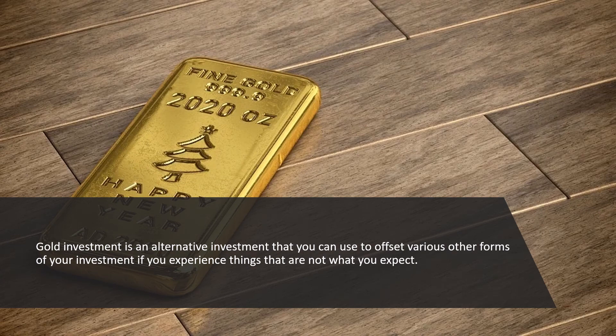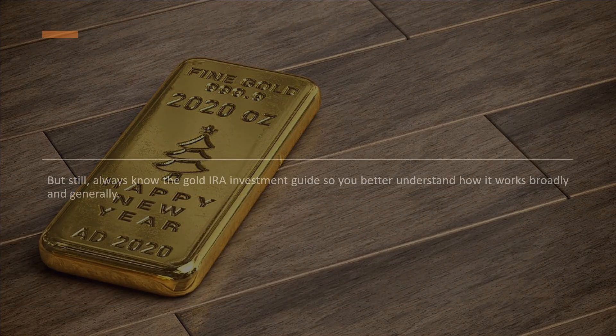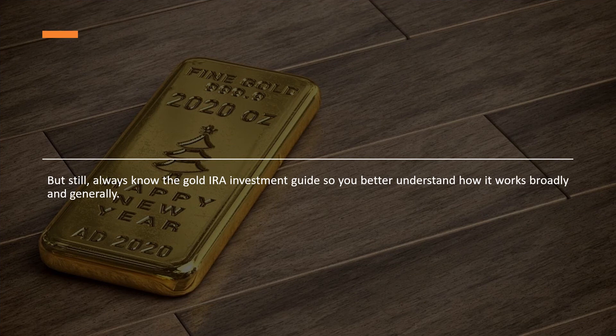Gold investment is an alternative investment you can use to offset various other forms of your investment if you experience things that are not what you expect. But still, always know the Gold IRA Investment Guide so you better understand how it works broadly and generally.